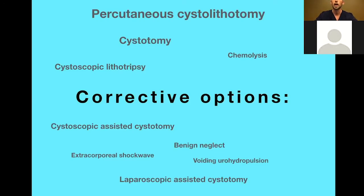I'll mostly stick with the phrase 'percutaneous cystolithotomy,' as that's where a lot of recent literature has settled, though you'll also find terms like 'cystoscopic-assisted cystotomy' and 'laparoscopic-assisted cystotomy.' Other options include cystoscopic lithotripsy, which is great for small single stones, or urohydropulsion for female dogs with very small stones. For the purposes of this talk, I'll focus on the PCCL — percutaneous cystolithotomy — and laparoscopic-assisted cystotomy.